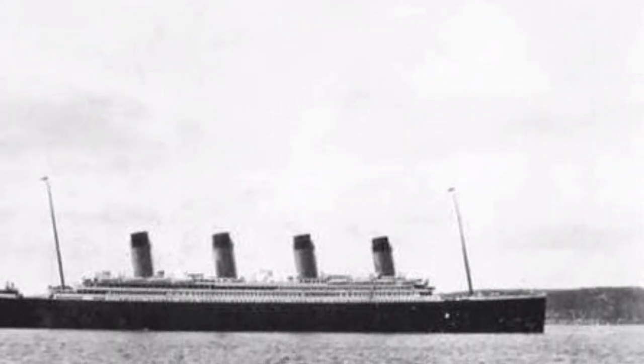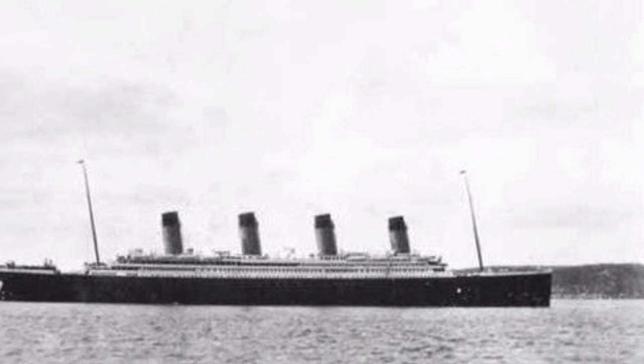The survivors finally reached New York on April 18th. From pieces of the destroyed ship to items recovered from the wreckage, these 15 artifacts from the Titanic reveal the true scope of the tragedy.